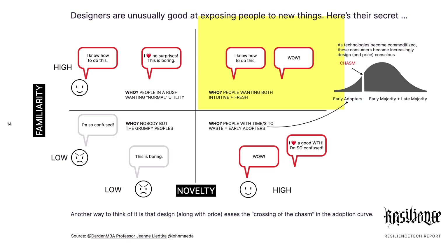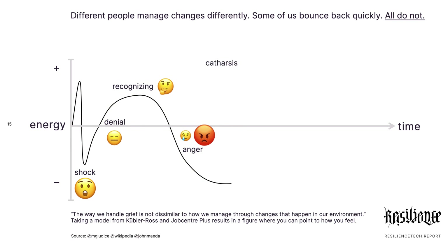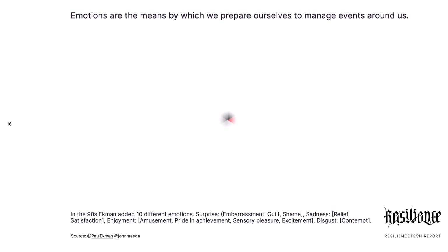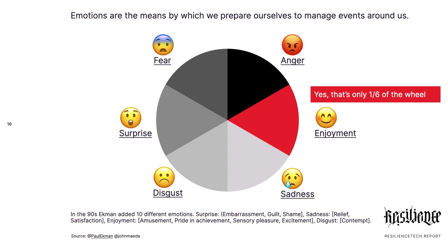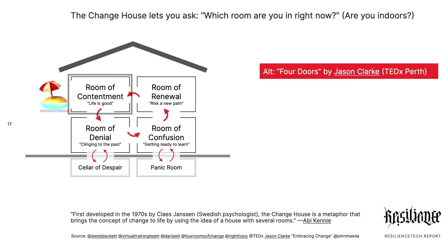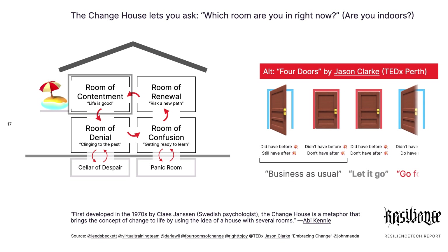It's also called crossing the chasm in marketing. Because change is a human thing that we experience — we can either take it on and end up in crisis, in depression, or we can accept it, or we can actually overcome it. Become 'yes we can.' But in reality, this positivist view of the world is not easy; it's a fraction of our emotions. We tend to have to work through it. Change is working through things. This is the Swedish 'change house,' famous in Europe, and the four doors model — a model I found in the Australia world of TED.